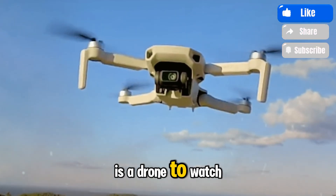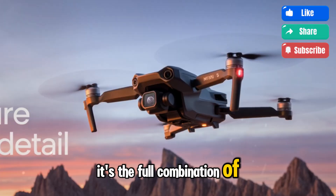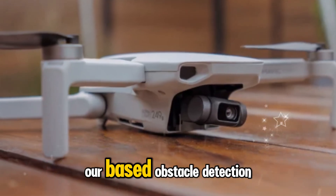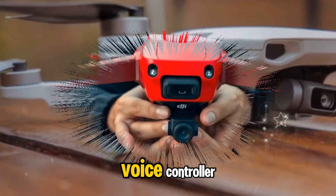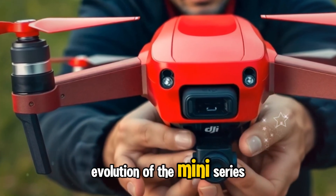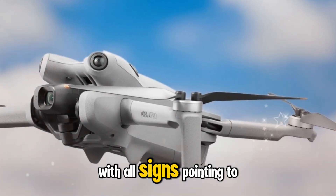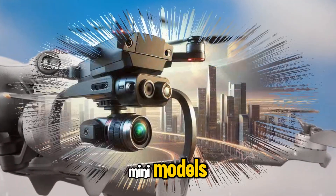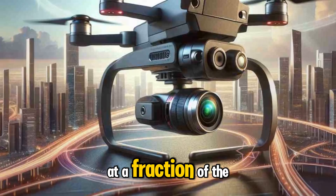Why the Mini 5 Pro is a drone to watch — what makes it stand out isn't just one headline feature, it's the full combination of upgrades: up to 60-minute flight time, a professional-grade 1-inch camera sensor, intelligent LiDAR-based obstacle detection, cinematic 360-degree gimbal, fast charging, internal memory, and voice control — all while remaining under the 250-gram compliance limit. This is more than an evolution of the Mini series; it's a statement. DJI is proving that small drones can now offer large-scale performance, and the Mini 5 Pro could challenge larger drones like the Air 2S or even early Phantom models at a fraction of the size and weight.